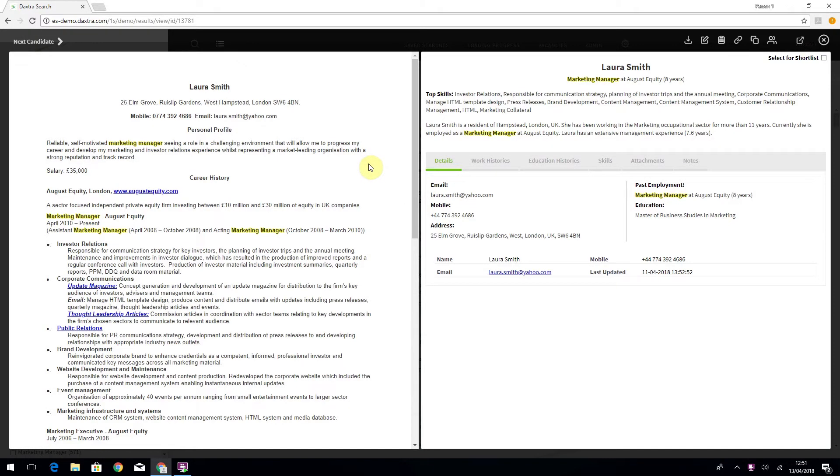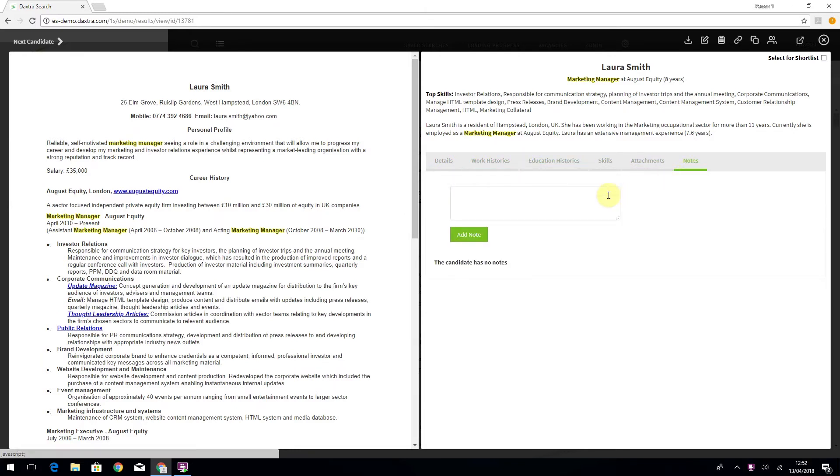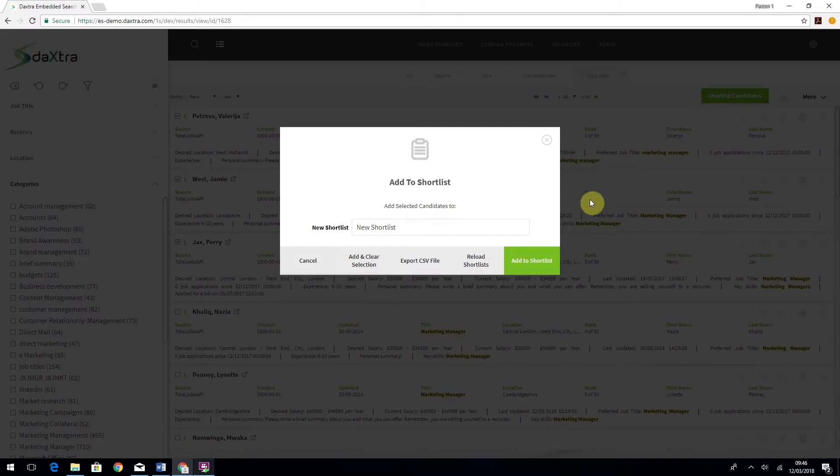You remain within your database application, allowing you to view the results in context and view historic activities and notes that are highly relevant to your selection criteria. Online CVs can be shortlisted, downloaded and tracked into your CRM with a single action.